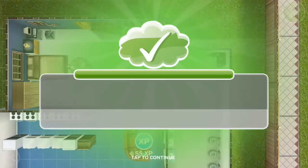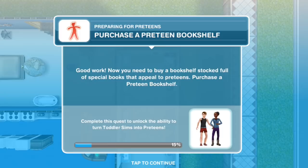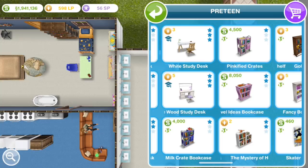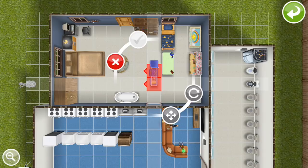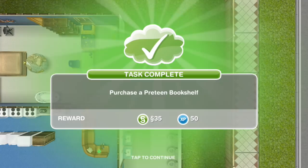Purchase a pre-teen bookshelf. Good work. Now you need to buy a bookshelf stocked full of special books that appeal to pre-teens. Wow, these are expensive. Why is there a bathtub in the bedroom? It's because you need a bathtub for a toddler to get clean, but you don't normally need a bathtub, so I don't want to put it in my very efficiently organized bathroom.